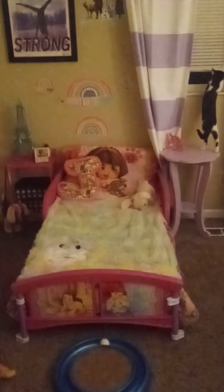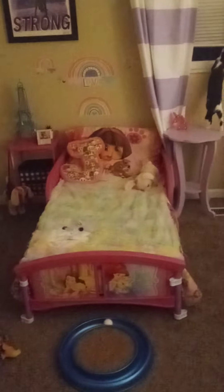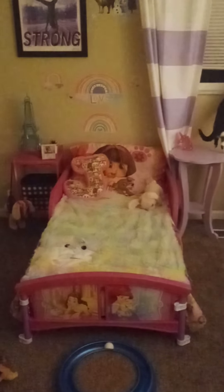Hey guys, I wanted to do a video showing you Journey's new room. So, here we go.